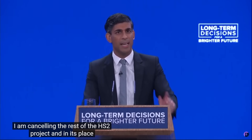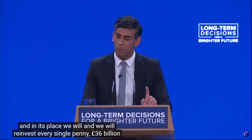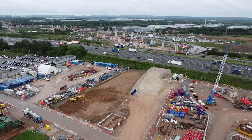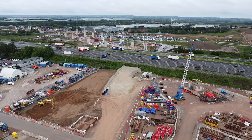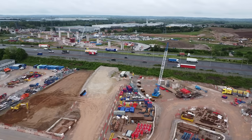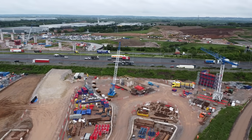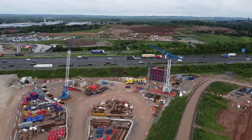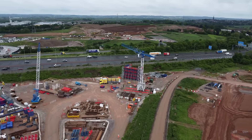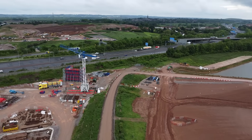With piling for the Water Orton Viaducts having started in 2022, this footage from May 2024 shows the scale of the work that had already been carried out, which included the relocation of a sewage works. Changing the design or downgrading the junction at such a late stage would not have been an option, as contracts had been signed and the workforce had been mobilised.